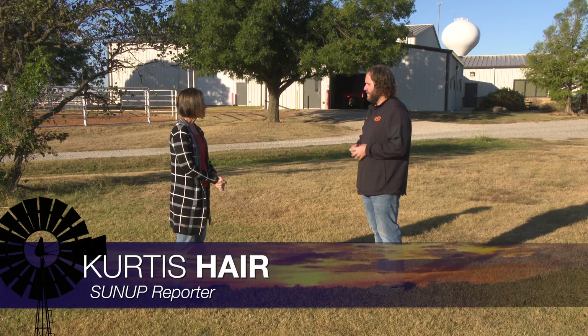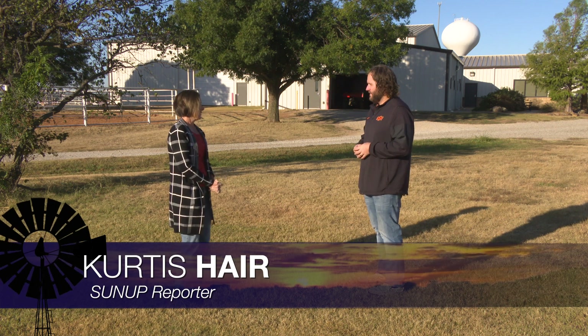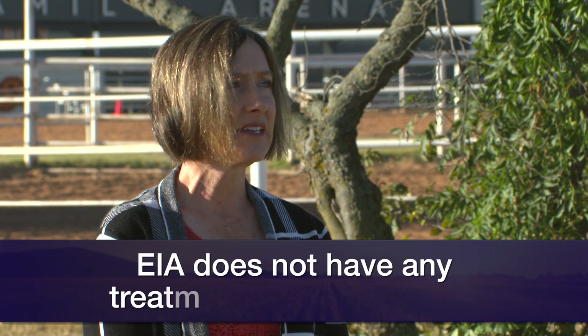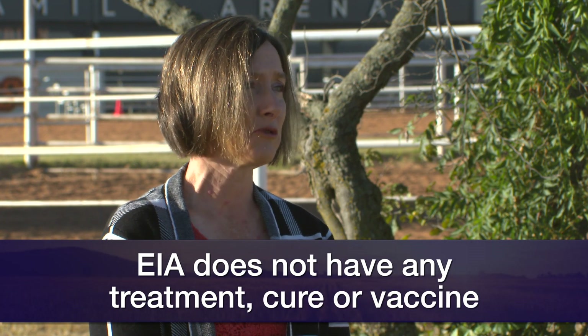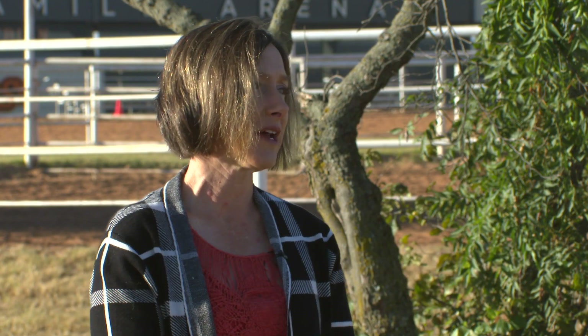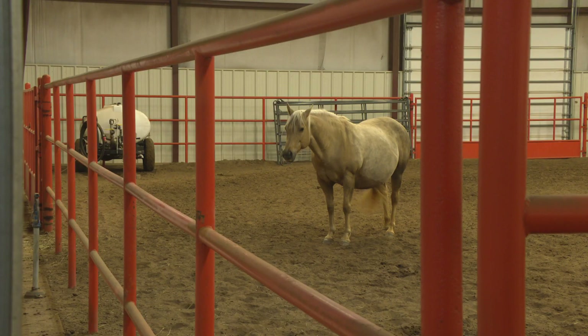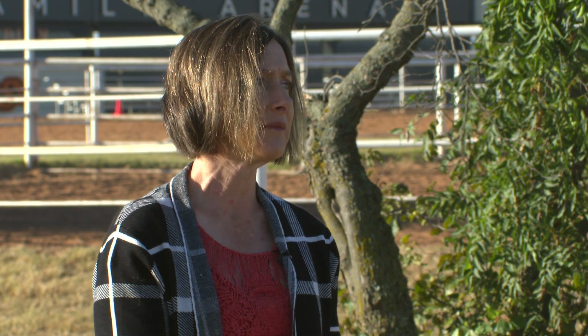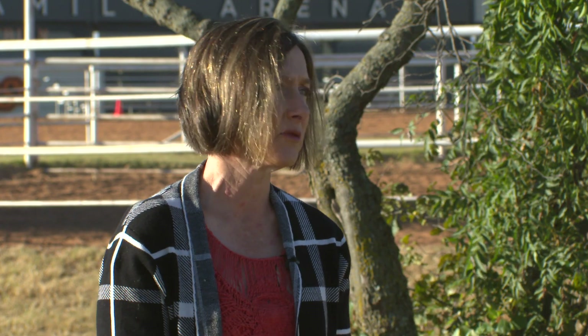So what exactly is equine infectious anemia? Unfortunately, EIA or equine infectious anemia does not have any treatment, cure, or vaccine, so that's why it's kind of problematic. Essentially, how we've tried to eliminate EIA is by identifying horses that are positive for the virus and then removing them from the population or eliminating the risk they pose to other horses.